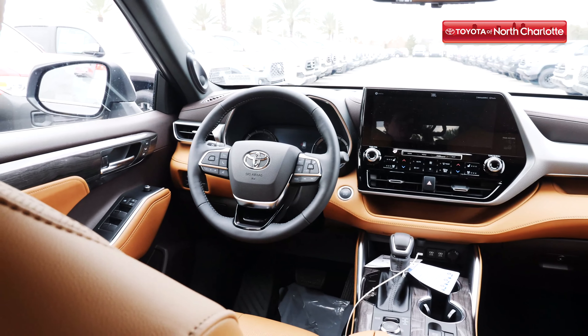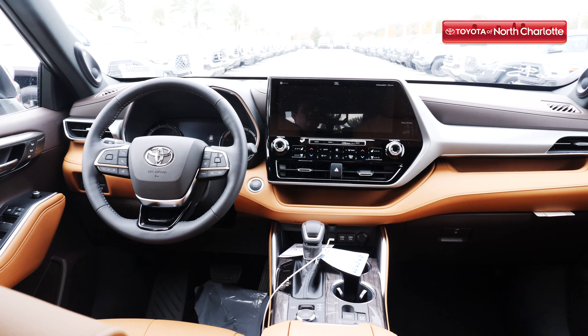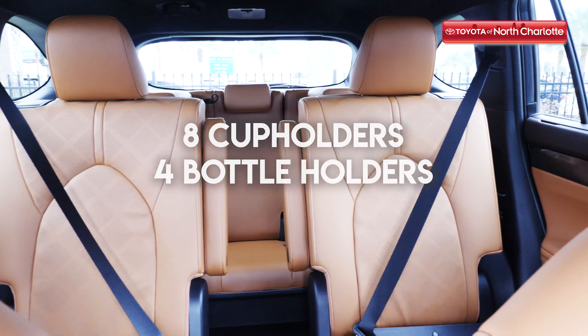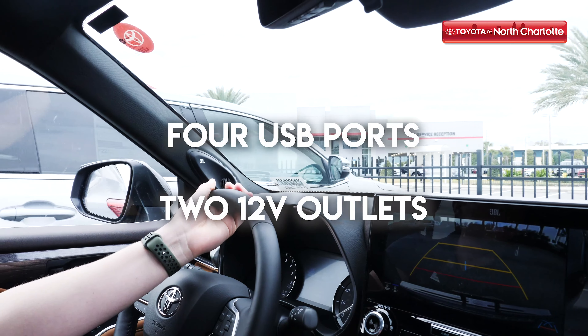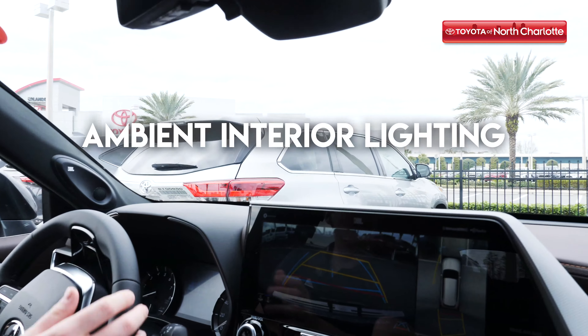Moving on to the driver's seat of the new Toyota Highlander, you'll realize right away that its sleek and smooth style on the exterior matches the vibe of the interior. Enjoy features like interior upholstery material options like fabric, Softex, or leather. Eight cup holders and four bottle holders throughout the vehicle so your family won't have to fight over space. Four USB ports and two 12 volt outlets, optional Qi wireless charging and ambient interior lighting.